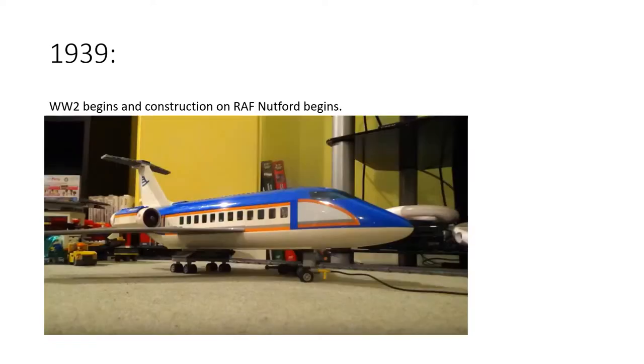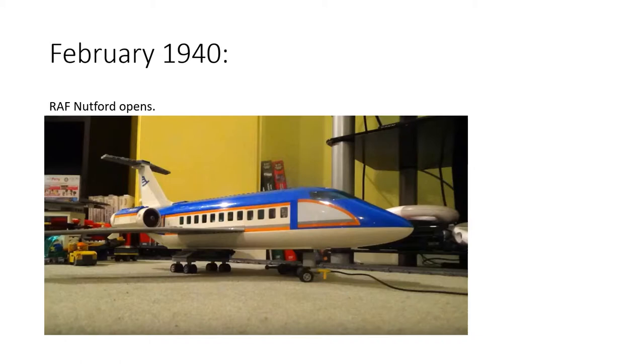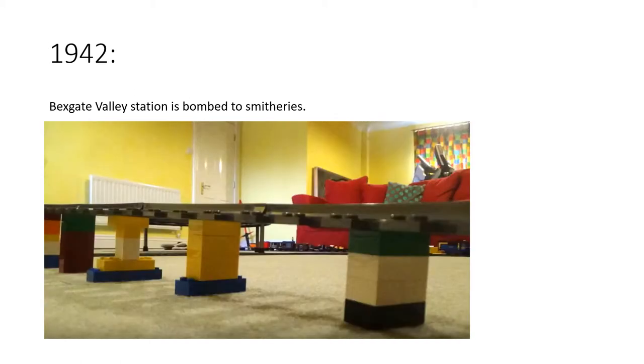In 1939, World War Two begins and construction on a new RAF base begins at Nutford — this RAF base eventually became Nutford Airport. In February 1940, RAF Nutford officially opened. Then in 1942, Bexgate Valley station and part of the Bexgate Flyover was bombed to smithereens in an air raid. The Germans meant to destroy the brand new RAF Nutford base, but they hit Bexgate Valley station by accident.